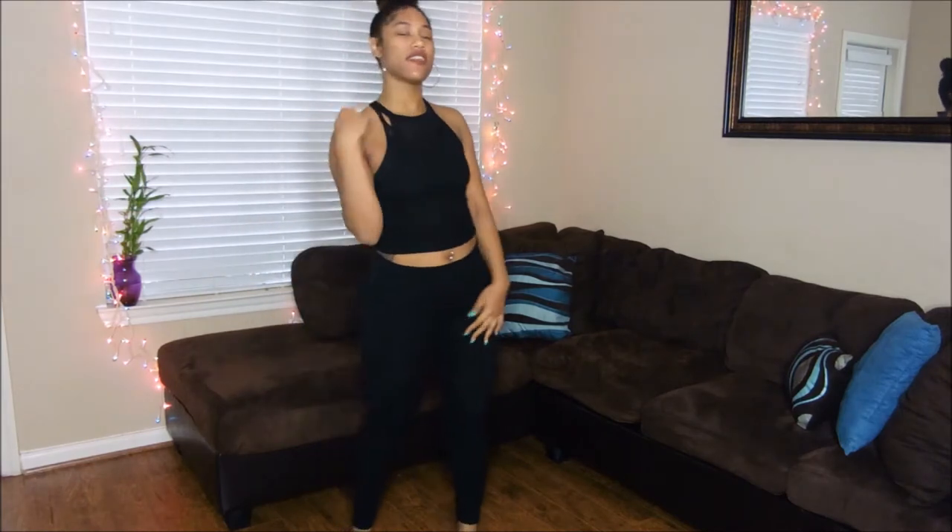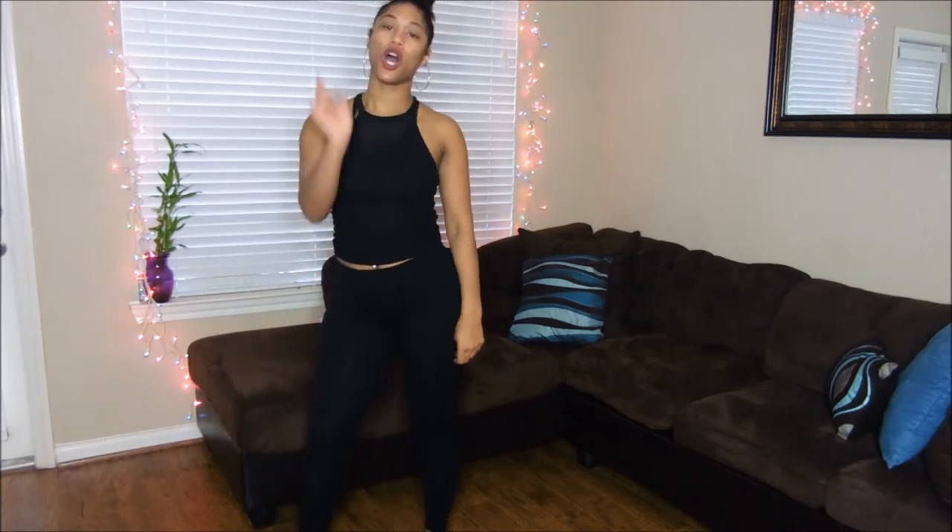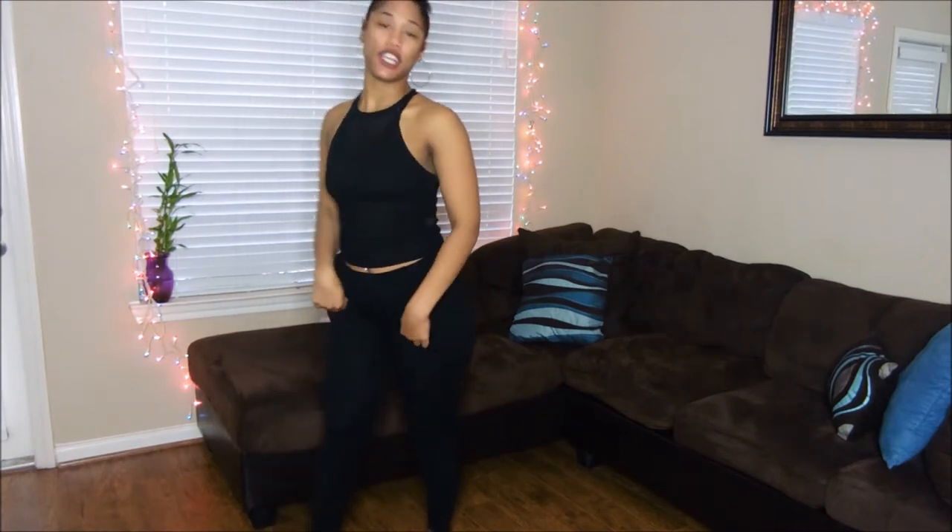Hey you guys, what's up? This is another episode of KO Vibes. Today I'm going to do a workout leggings fashion haul. So let's get it.